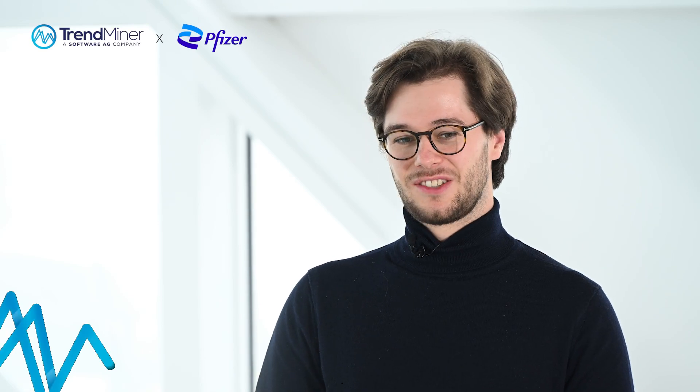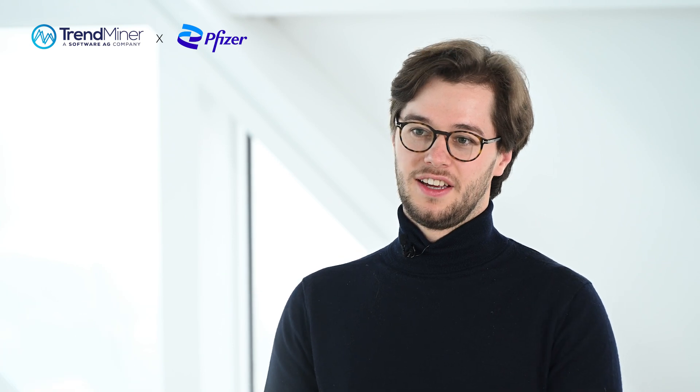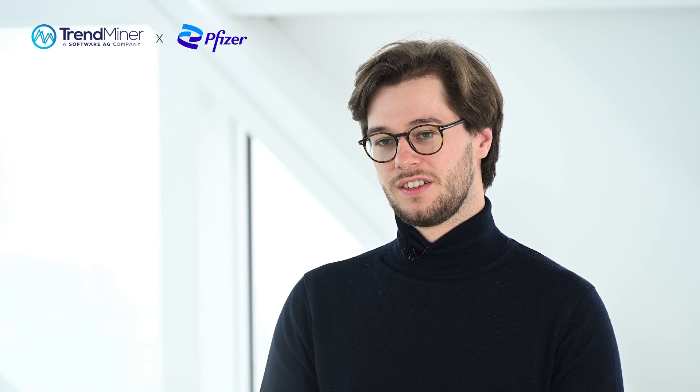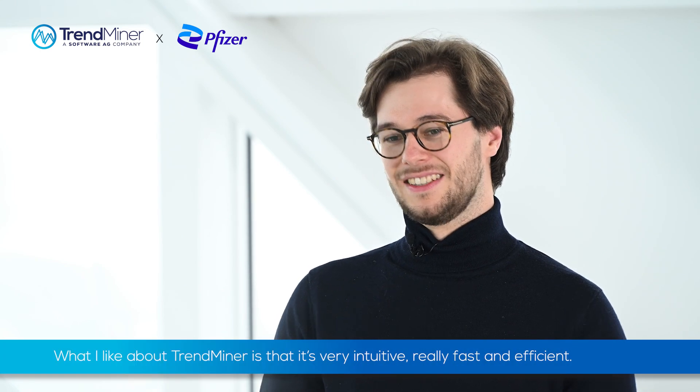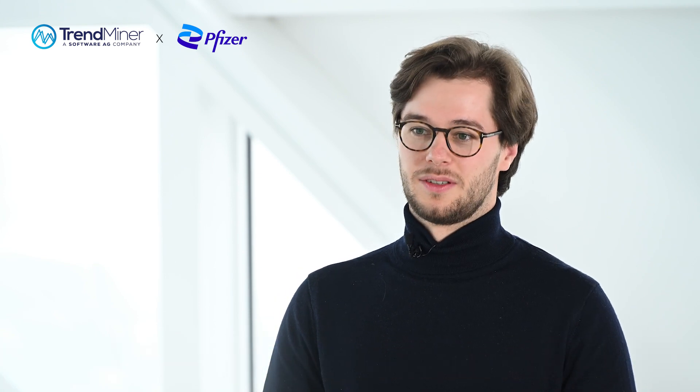I like it because I started quite recently. I like it because it's easy to get started with. It's very intuitive, and it's just what it's supposed to do — really fast and efficiently. That's what I like about Trendminer.